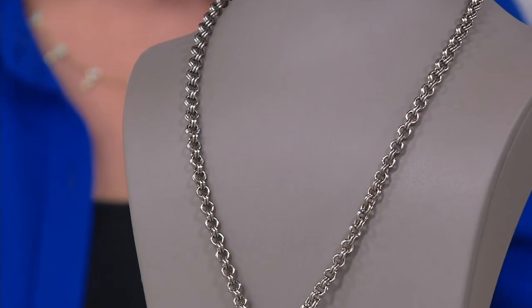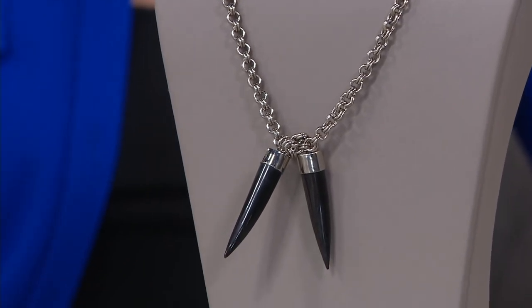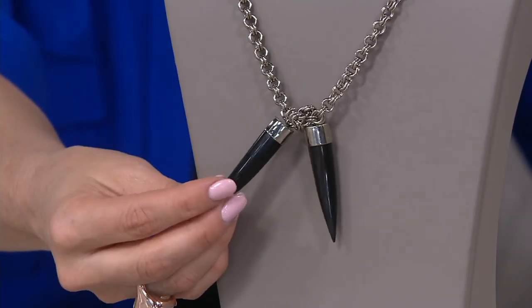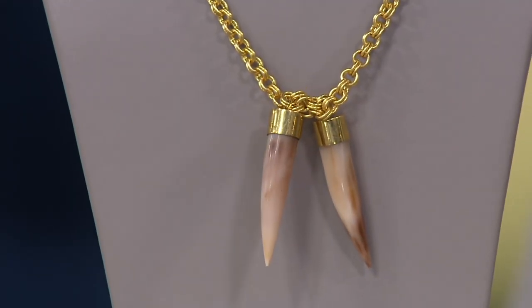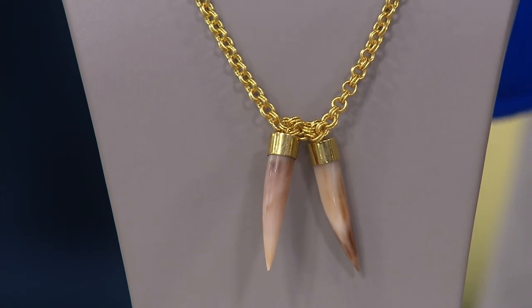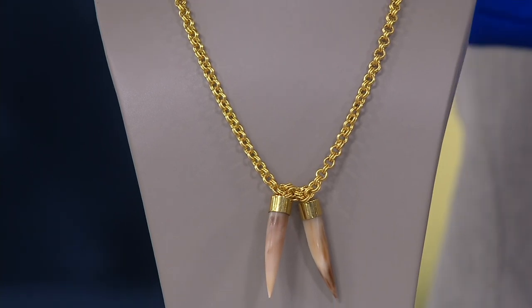That first payment gets this home to you, and then you're wearing it and enjoying it as you pay it off. You have two choices: the silver tone with these gorgeous talons, and the gold tone which has a kind of peachy look in the talons. This one is so fun and versatile to play with. It's fifty inches long — I can't even fit into the screen with how long this is.